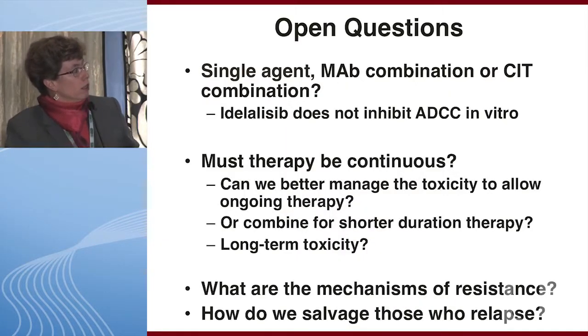Open questions include whether to use idelalisib as a single agent, in combination with monoclonal antibodies, or with chemoimmunotherapy. Idelalisib does not inhibit ADCC in vitro, whereas ibrutinib may antagonize ADCC in vitro, so monoclonal antibody combinations with idelalisib may be more rational. Whether therapy must be continuous remains a question, as many patients discontinue early for adverse events. Whether we can better manage toxicity for ongoing therapy, or use combinations for shorter duration, and the mechanisms of resistance to idelalisib—which are not yet known—are all important areas for further investigation.